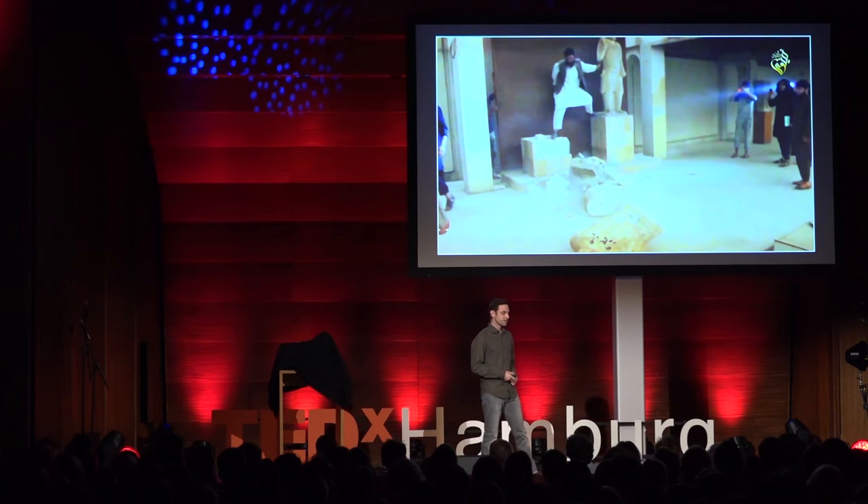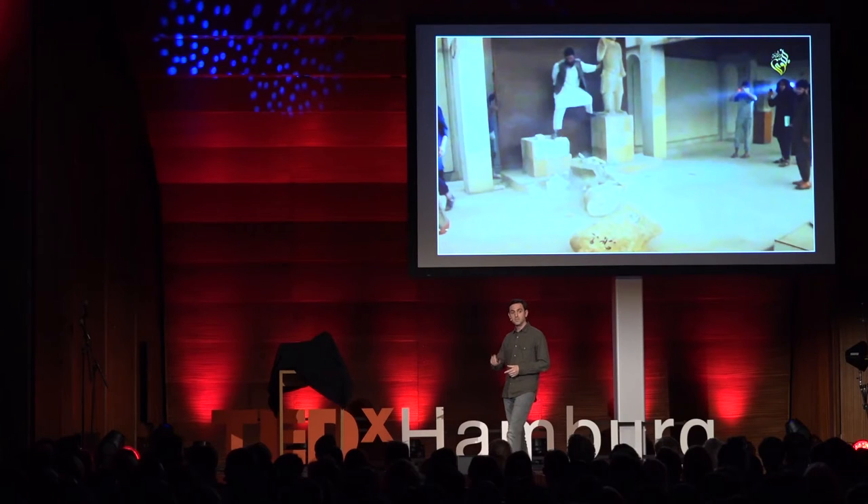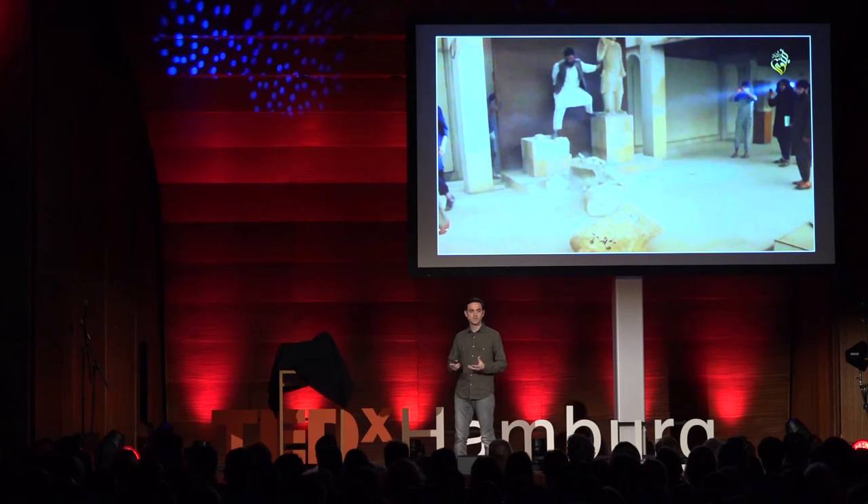When Matthew Vincent and I saw this video, we were shocked. Since we are archaeologists using innovative technology for digital preservation, an idea sprung to mind. Maybe we can crowdsource the images that were taken of these artifacts before they were destroyed to create digital reconstructions. If we can do that, maybe we can put them into a virtual museum to tell that story.